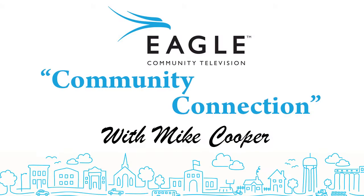Eagle Community Television presents Community Connection with your host Mike Cooper. Hello and welcome again to Community Connection from Eagle Community Television. Thanks for watching. Thanks as always to the producer and editor of our series, Jeff Durall, and to Brandon Cooley who is camera two from Eagle Community Television today.